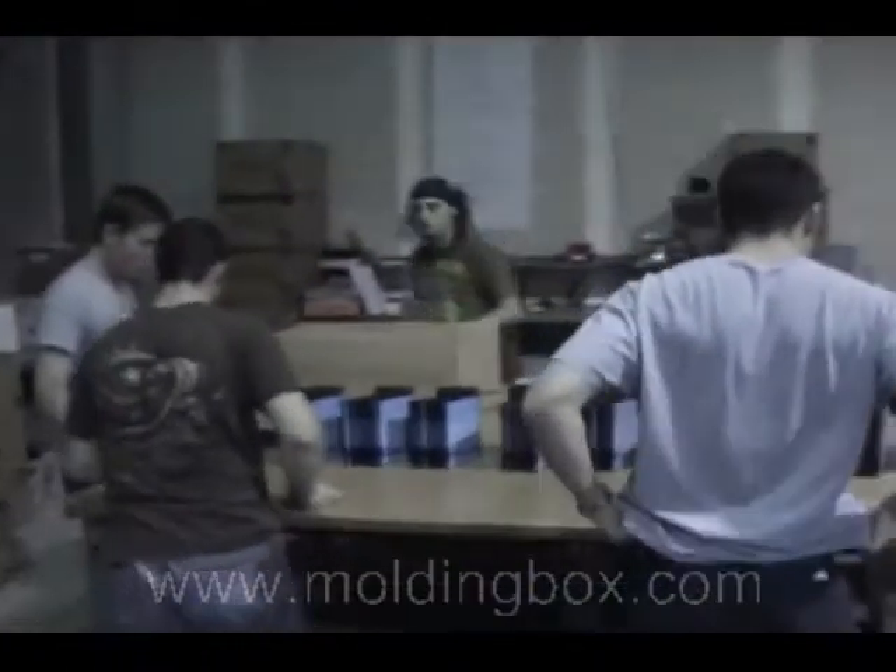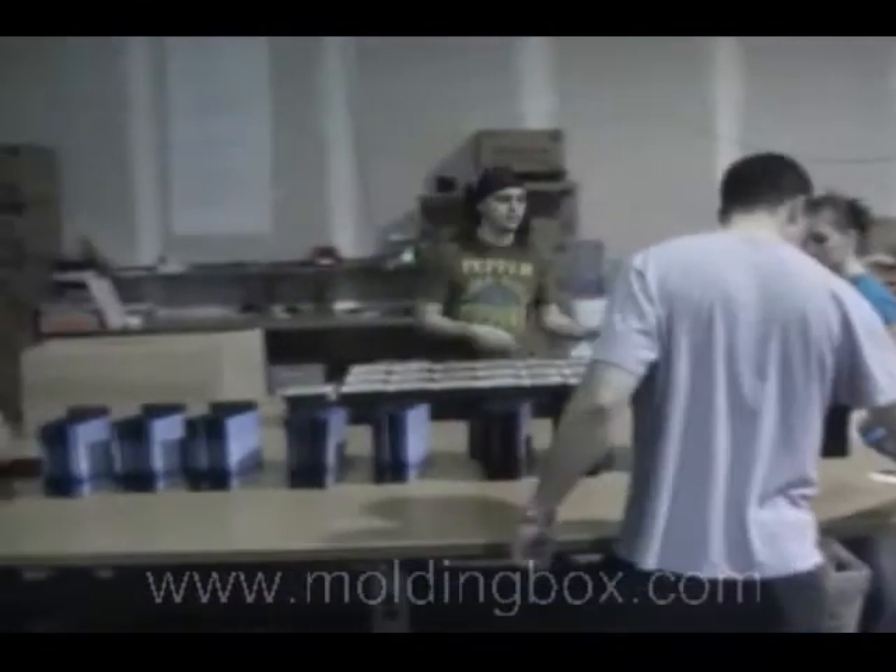Where else are you going to find a company that is going to put that much dedication and hard work into getting your job done when you need it? That's the pride we take here at Molding Box. Whether it's kitting or complex assembly, package and order processing and fulfillment, distribution to customers — all under one roof — Molding Box has the resources and ability to take care of your job and get your customer's product in a very timely manner.